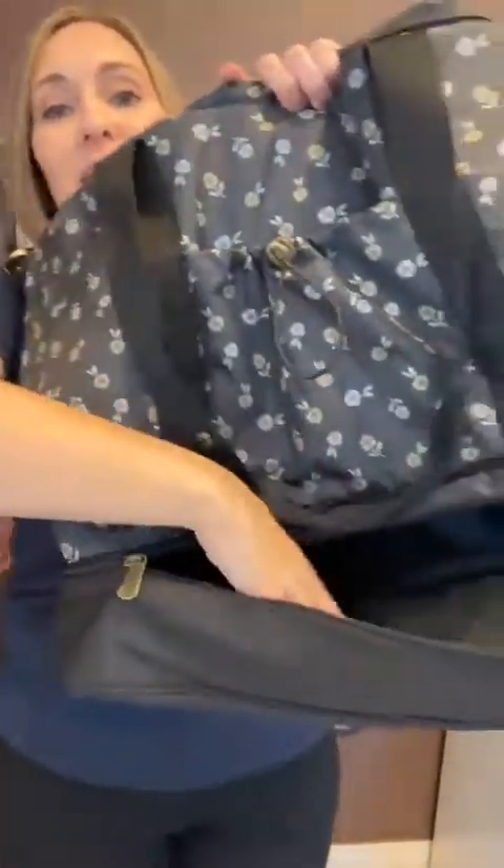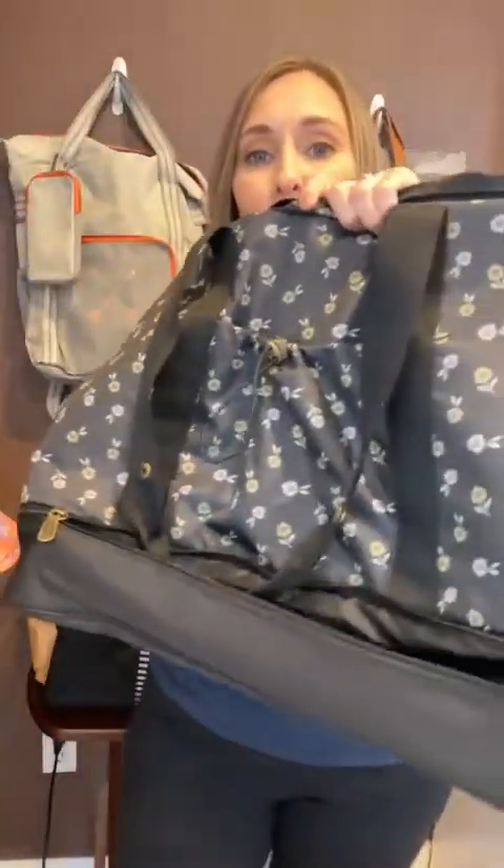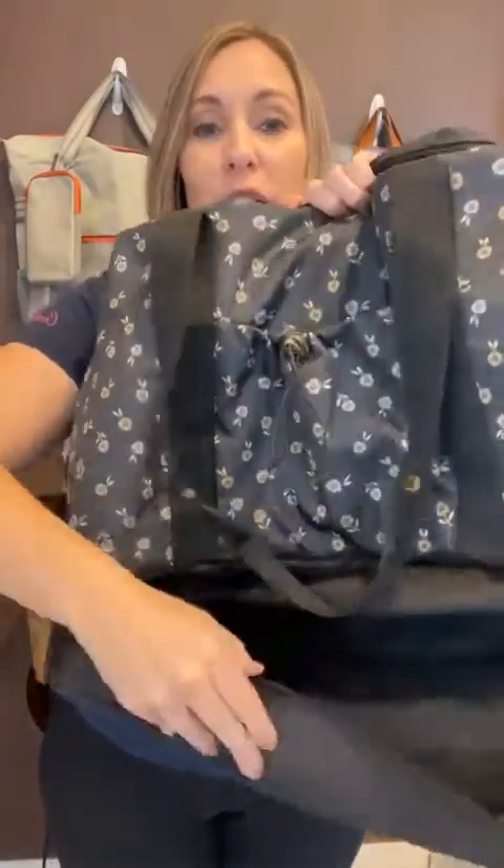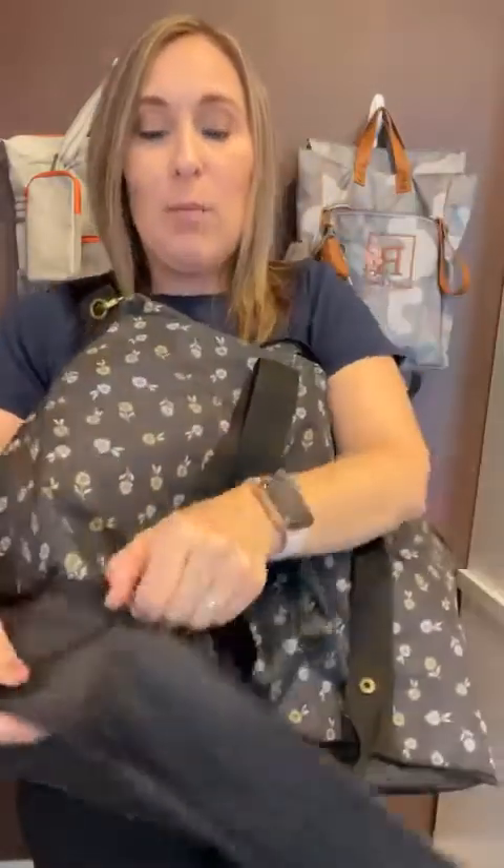Last but not least, the bottom part. Those of you that know and love our duffel with the hidden shoe compartment — this has a hidden bottom compartment. Look at this! You could totally fit all your shoes in there and they're going to stay separate from your clothes and whatever else you're carrying. This whole bottom compartment is pretty spacious.